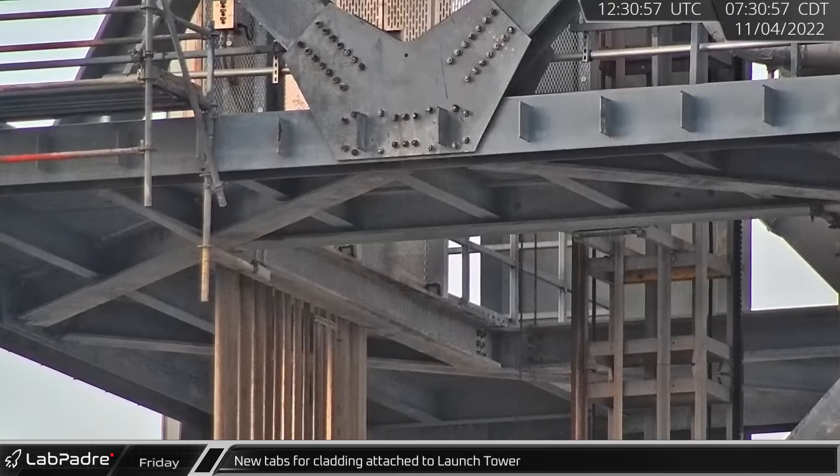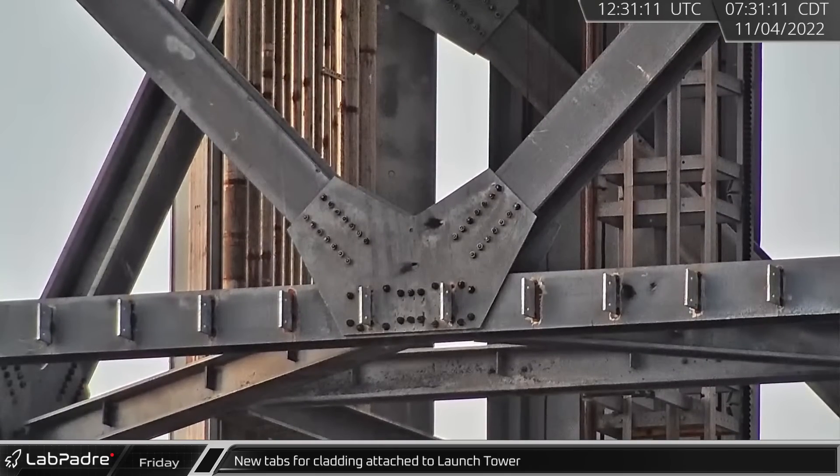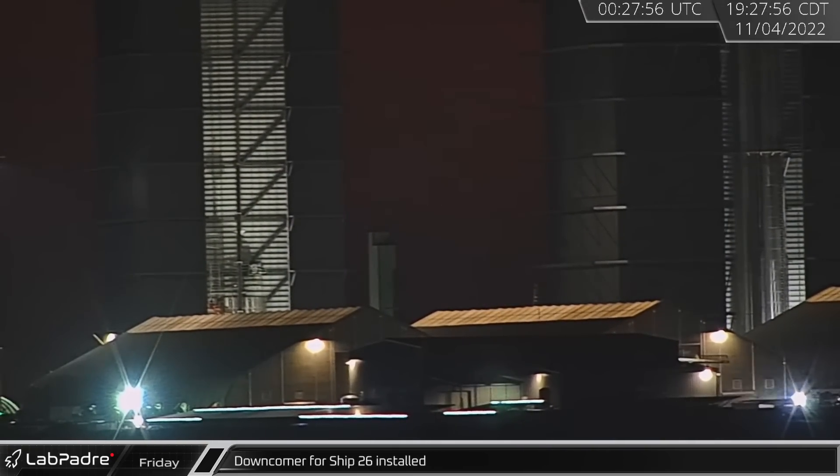As the Starship continues toward launch operations, iron workers have begun adding new tabs for mounting exterior cladding to the launch tower. Production on new ships likewise continues to move quickly. In the Friday twilight, the downcomer for Ship 26's methane tank was installed.